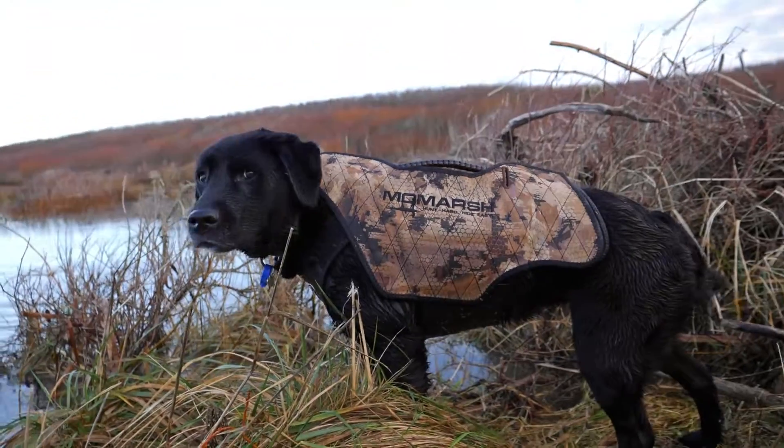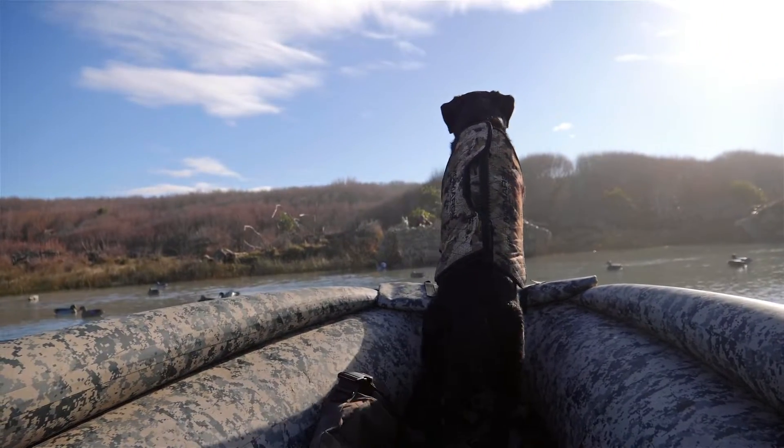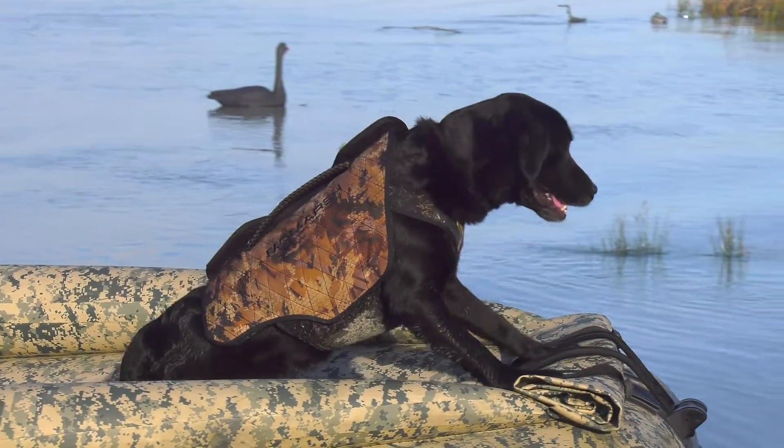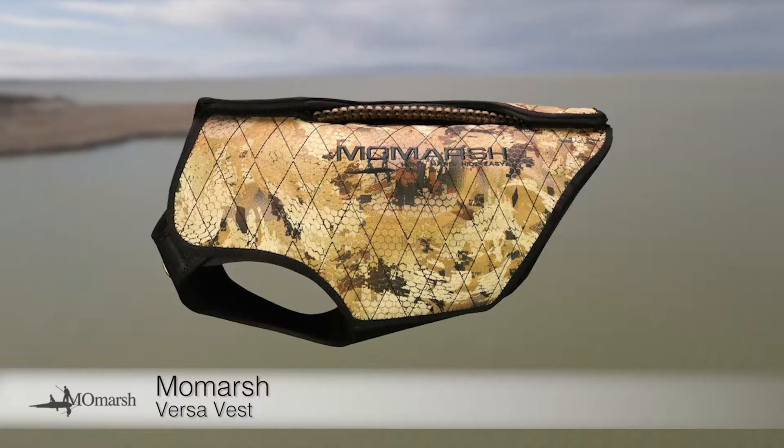Your dog will be safer in the water or when he's ploughing through cover with a tough rubberised chest panel for the ultimate snag protection. It comes complete with stowaway handle and leash anchor.